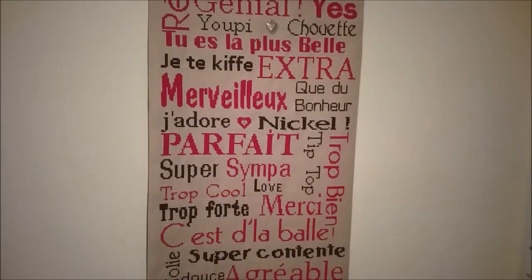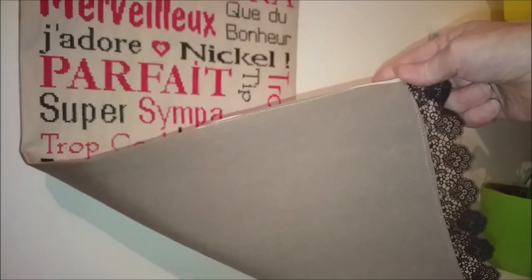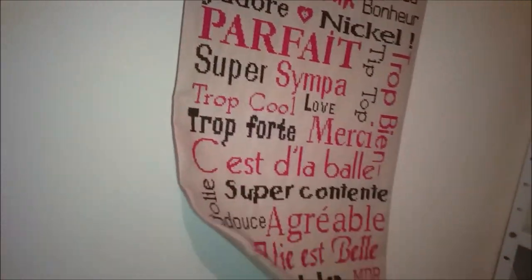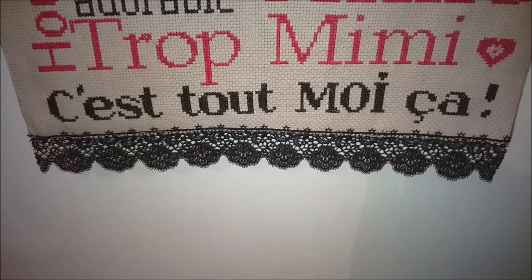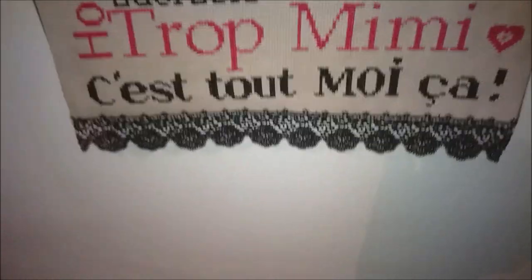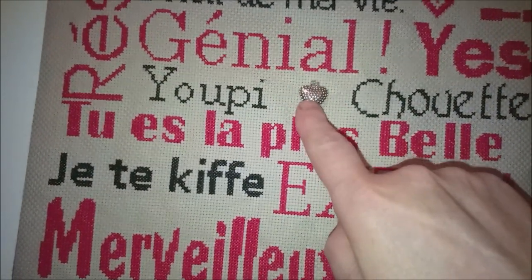J'ai cousu ma broderie sur une toile — en mode récup, c'est une toile qu'on m'avait donné, des housses de canapé — j'ai coupé ce qu'il me fallait et j'ai fait un arrière pour ma broderie. En bas, j'ai mis un petit bout de dentelle que j'avais, et un peu plus haut j'ai agrémenté ma broderie avec un petit cœur en métal.